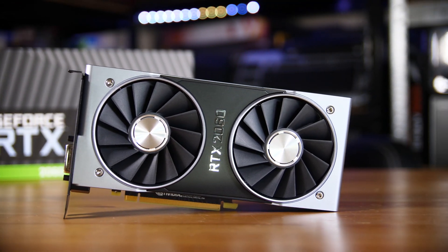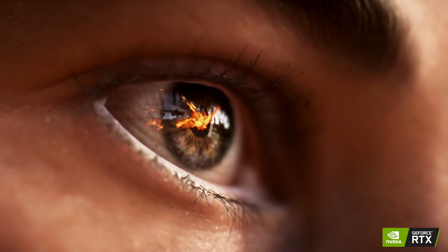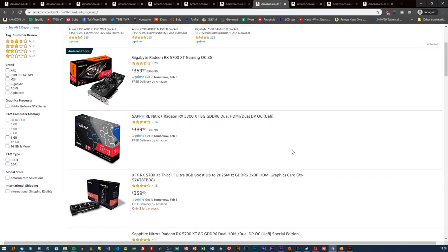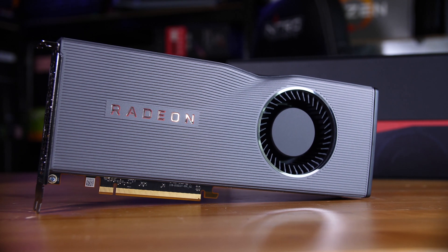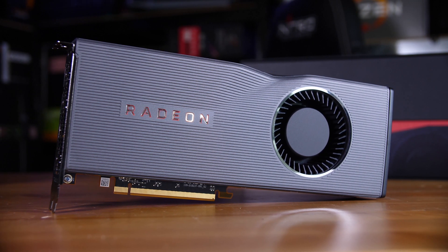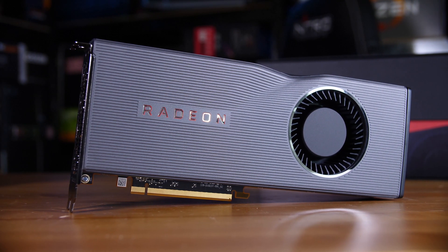If you have closer to £350–£400/$350–$400 to spend, the RTX 2060 is the first card on this list with hardware ray tracing support. You can also go Team Red — the RX 5700 XT has dropped pretty dramatically in price. That card punches well above its price class, aiming squarely at the RTX 2070 while costing around the same as a 2060 or 2060 Super, making it incredible value for money and something I can't recommend enough right now.